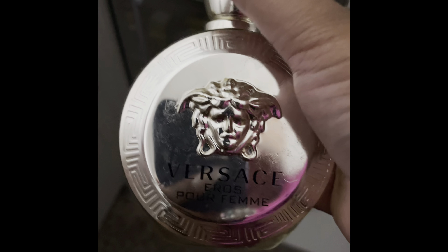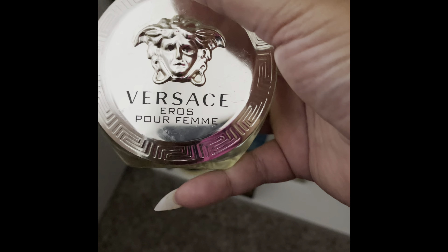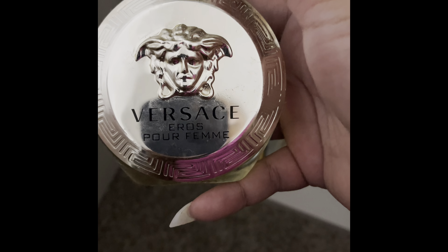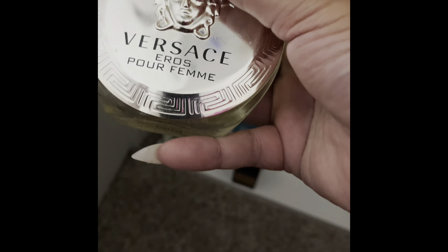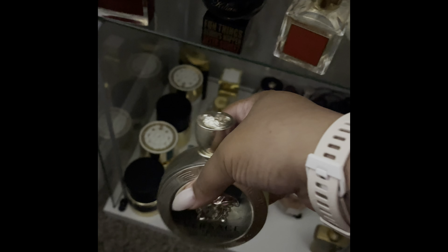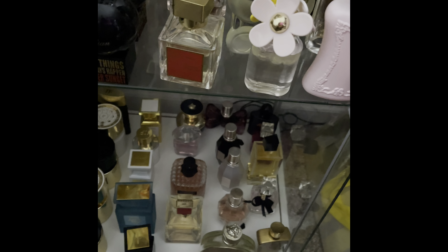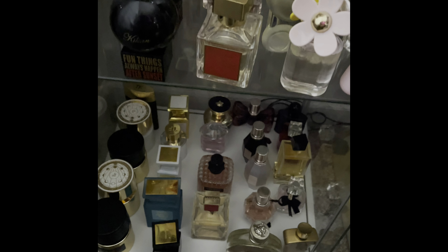I keep going on these no-buys that don't actually end up being no-buys because I live by the phrase 'treat yourself' — sometimes I treat myself a little bit too much. This was my first Versace purchase — the Versace Eros Pour Femme. This one I was using pretty heavily. And I have the Viktor & Rolf Flower Bomb — I haven't used very much of that, but I do like that scent.